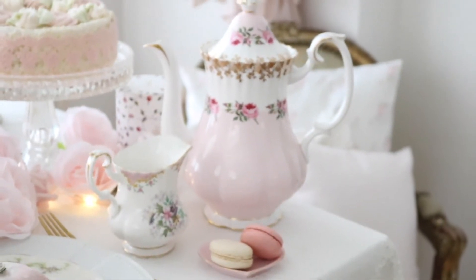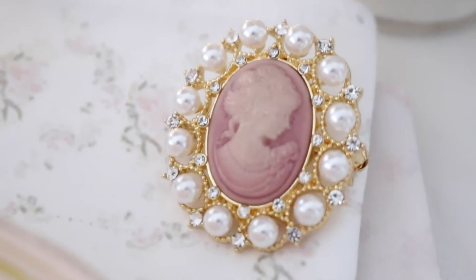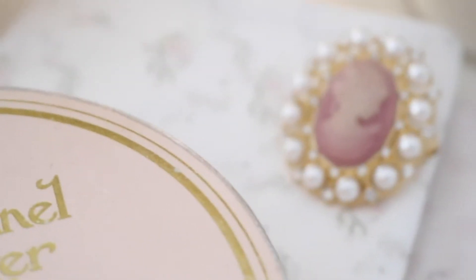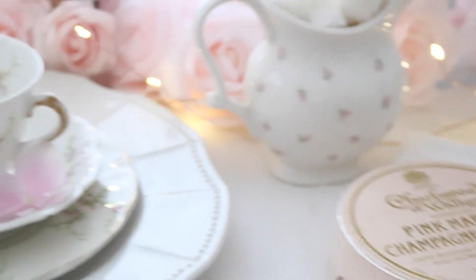This little milk jar is so pretty and I love this little cameo — it's so beautiful. I just love to have champagne truffles chocolates on my table and my little floral teacup.